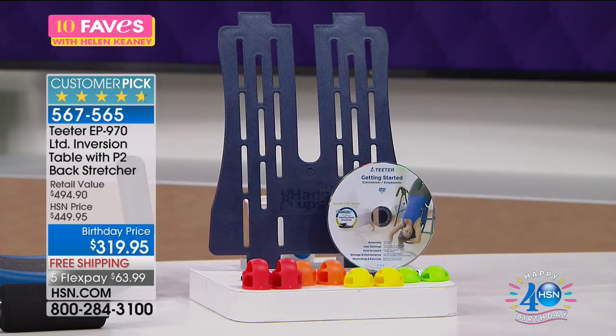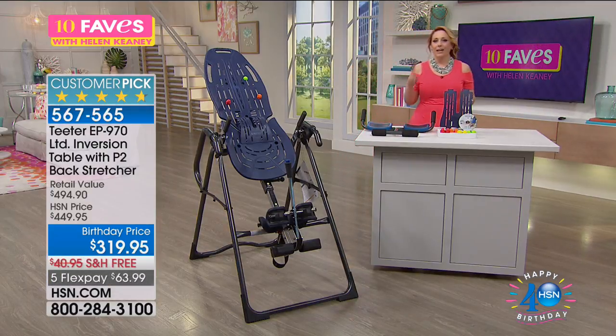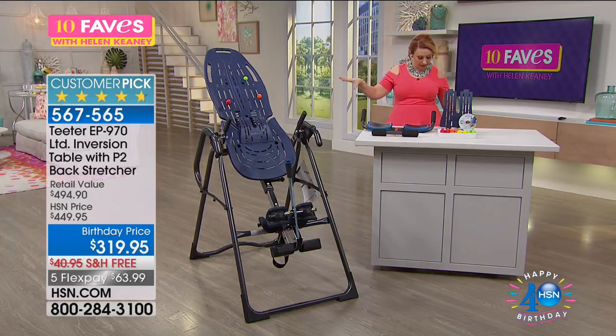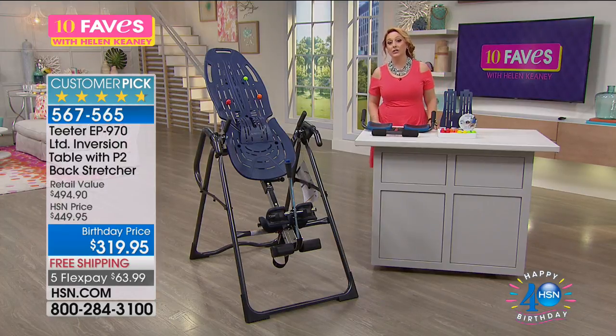Professional athletes, firefighters, chiropractors — this exact model is the same table found in doctors' and chiropractors' offices. I'd love you to take a listen to Dr. Stedman, who's going to give you more information about the Teeter hang-up.